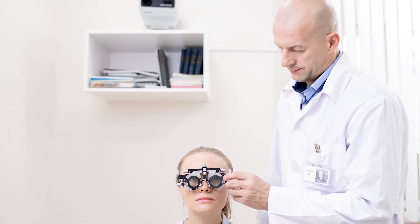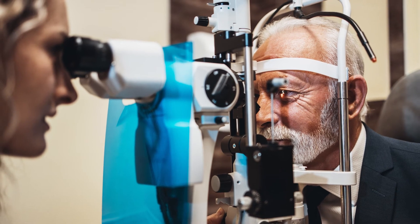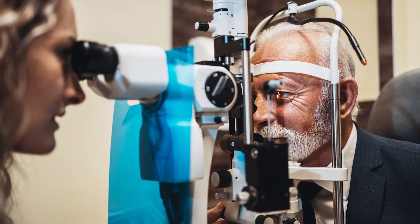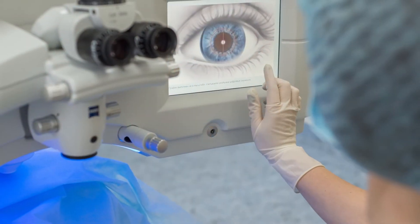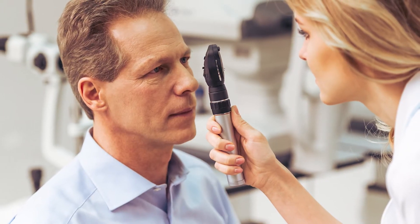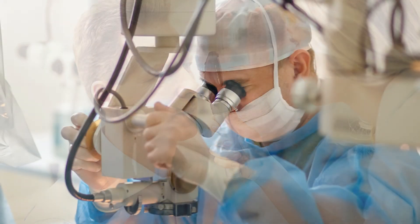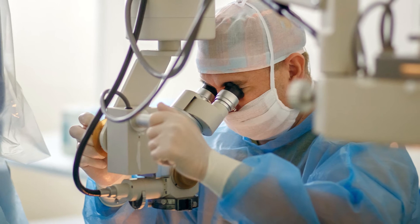In the operating room, ophthalmologists can perform glaucoma surgery, cataract surgery, LASIK surgery, refractive surgery to correct vision, correct tear duct infections or malformations, repair damaged retinas, corneal transplantation, and manage eye traumas.